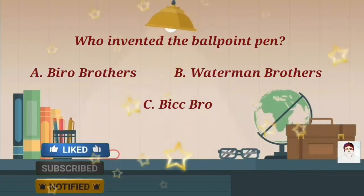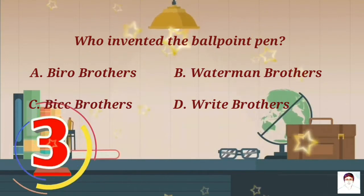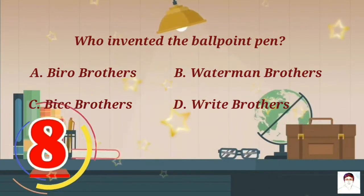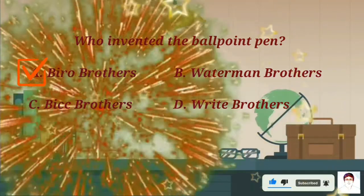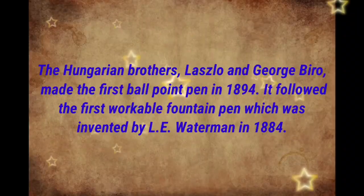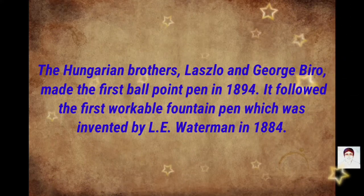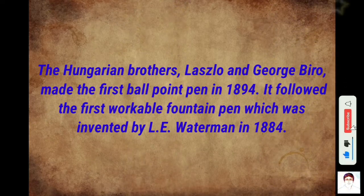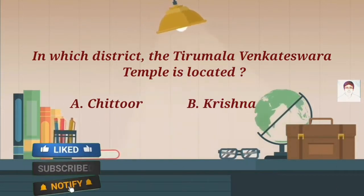Who invented the ballpoint pen? A) Biro brothers, B) Waterman brothers, C) Bic brothers, D) Wright brothers. The Hungarian brothers Laszlo and George Biro made the first ballpoint pen in 1894. It followed the first workable fountain pen, which was invented by L.E. Waterman in 1884.